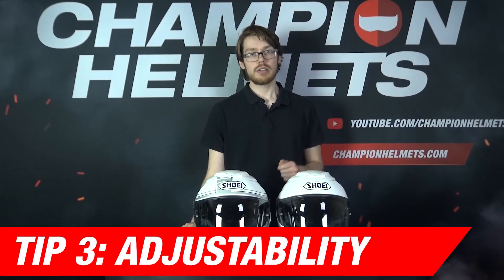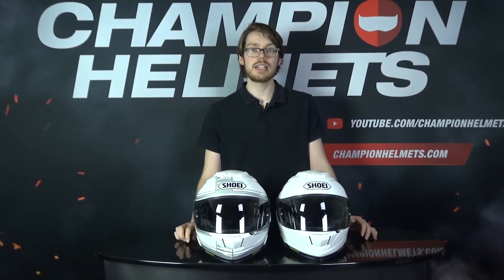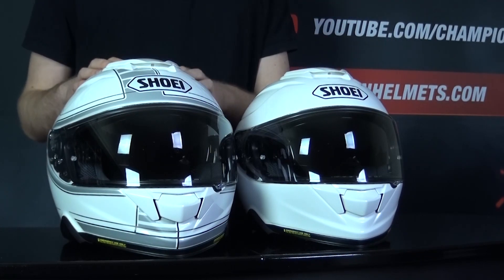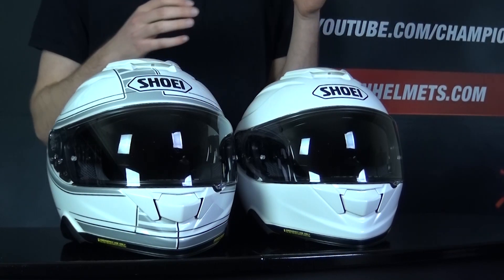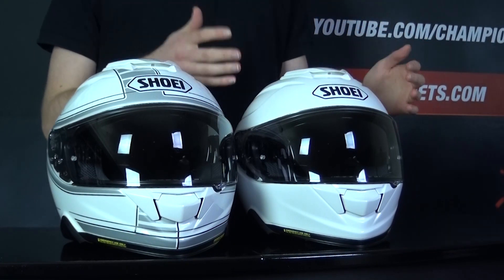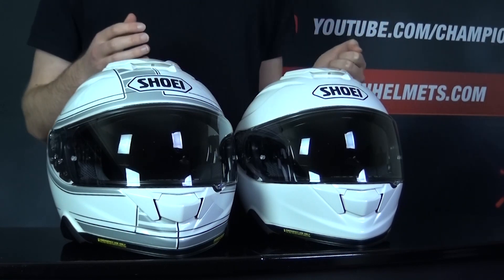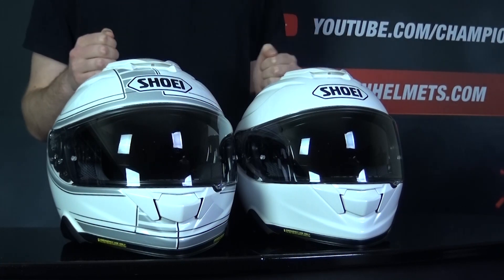Tip 3: check how much closure and adjustability you'll be getting on your equipment. In the case of helmets, try and find out how many shell sizes the helmet comes in, since you want a shell closer to your size and not just extra padding to make up the extra space. I've got the Shoei GT-R2 in an extra extra large and an extra small to just exaggerate the difference — you can already see how this helmet is more compact, and if you have a smaller head shape, this helmet would be better for you. Not all helmets come with three shell sizes like the GT-R2, so it's good to be aware of this difference.